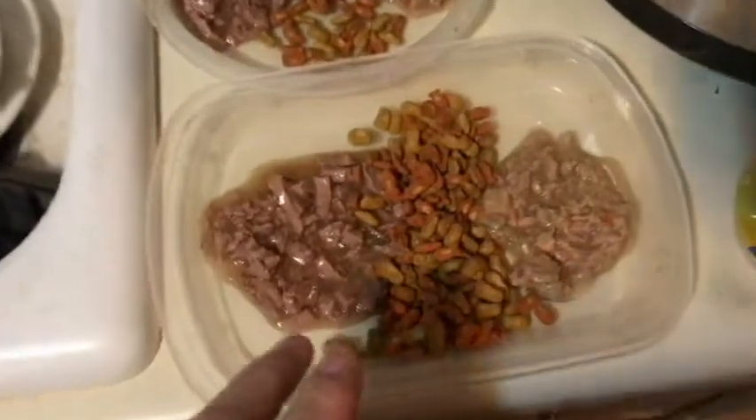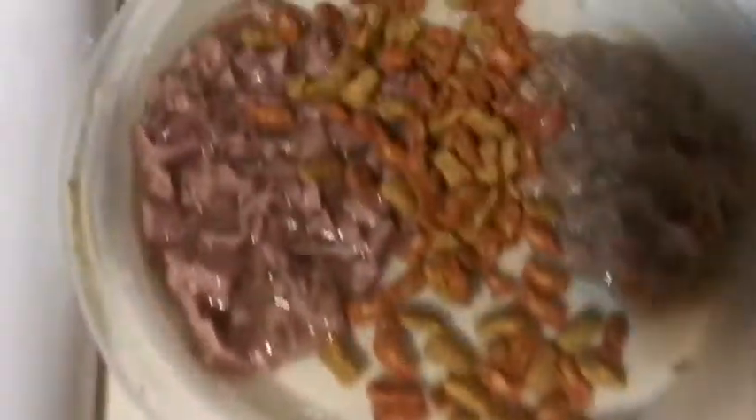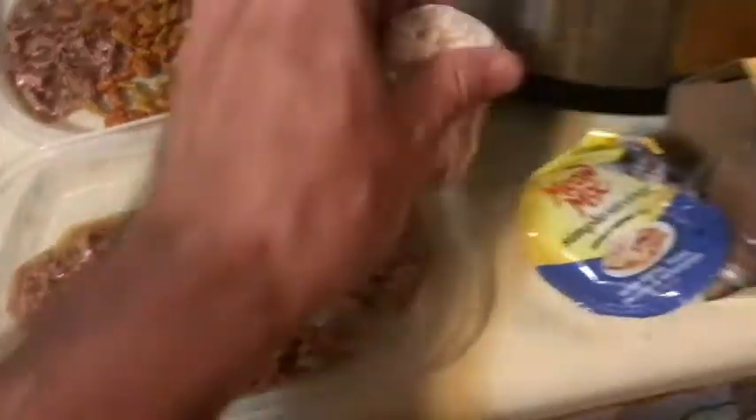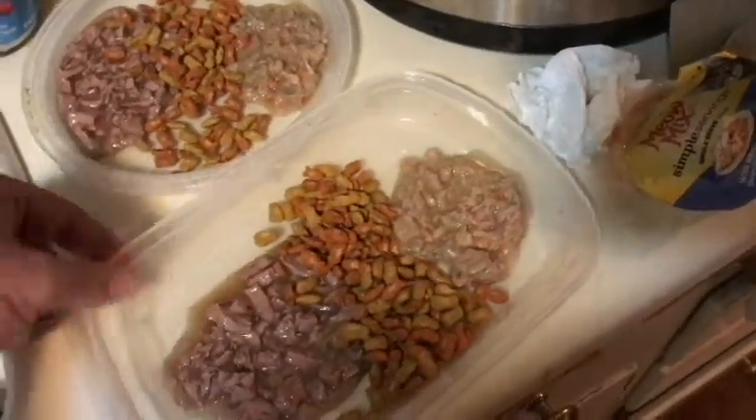Okay, so here's the plate. We've got the Friskies here and the Meow Mix right here. Same thing over here, and we've got some dry food as you can see there, separating the two. Getting ready to put it on the floor and we're going to start.